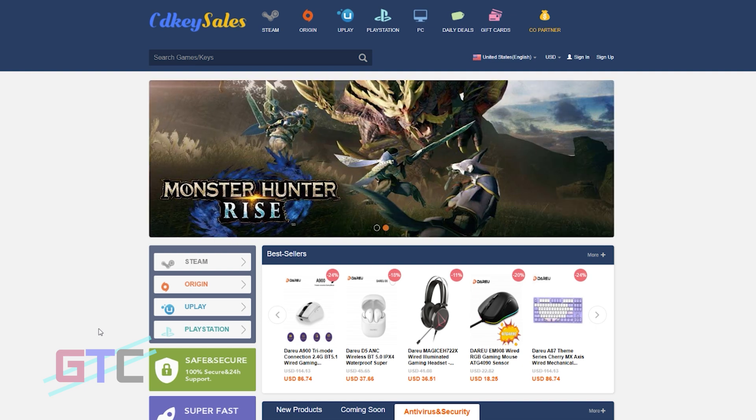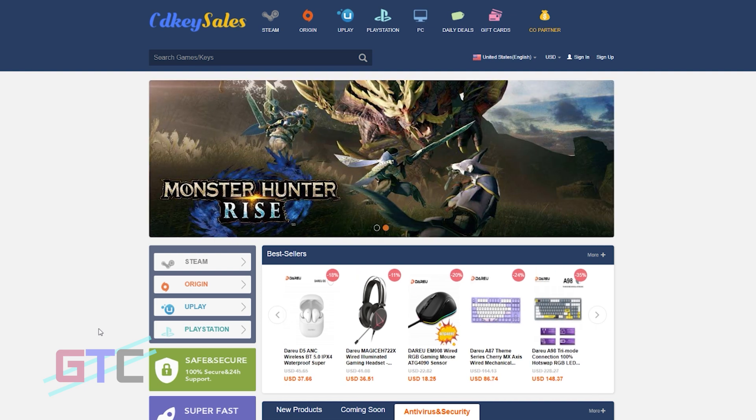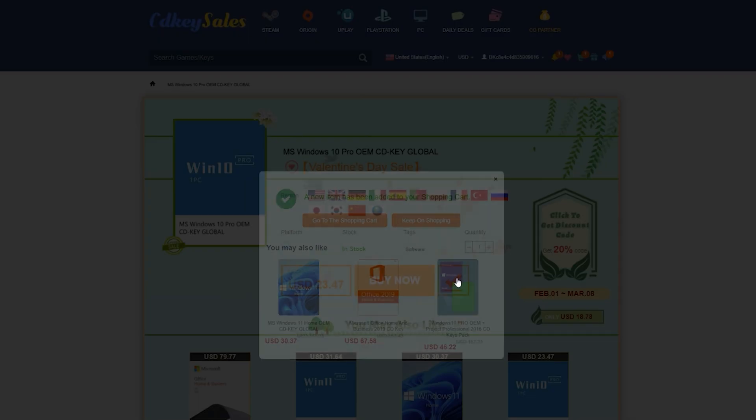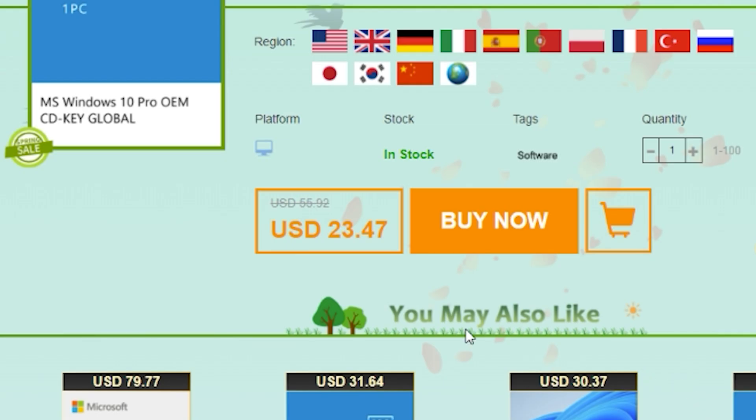We're going to take a look at the important Windows 10 deal. This is where you can get a Windows 10 Professional CD Key for a heck of a deal. It's normally $55.92, but they have it right now for $23.47. Sweet deal.